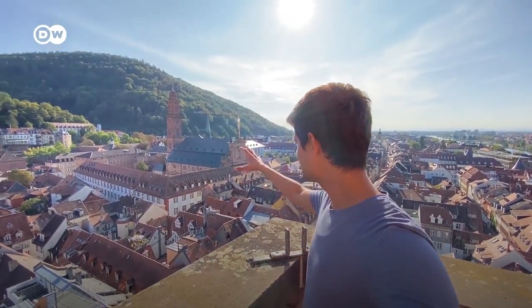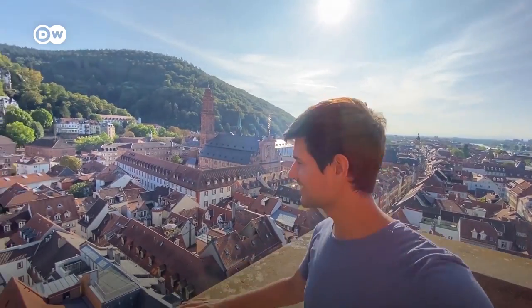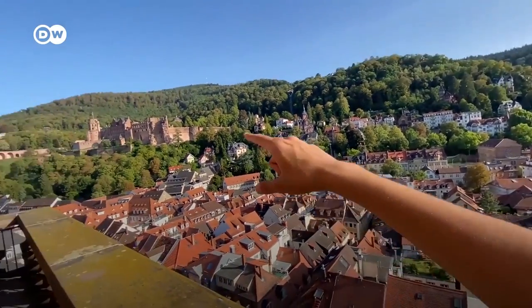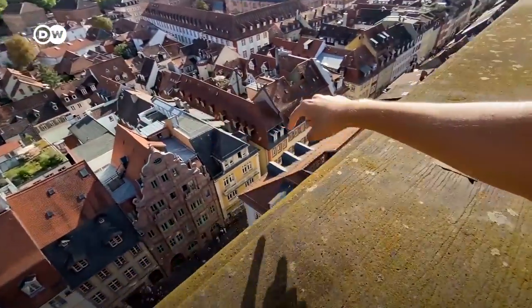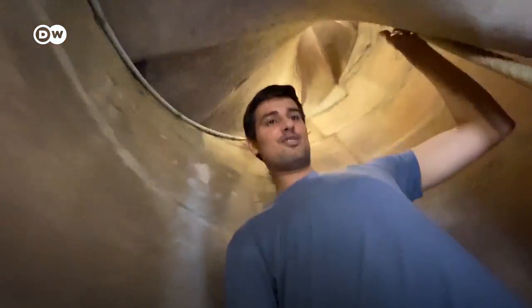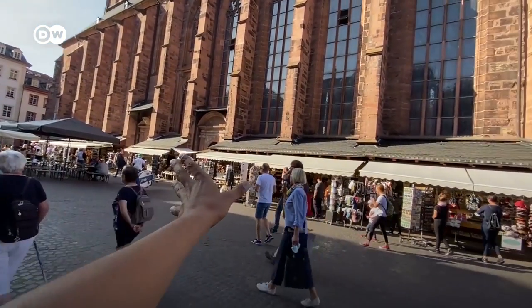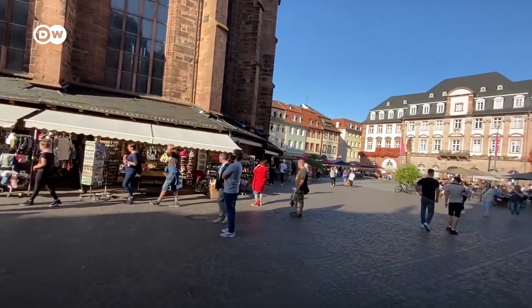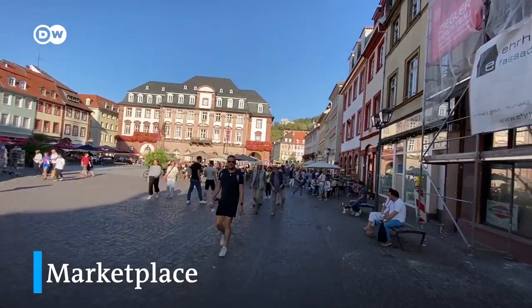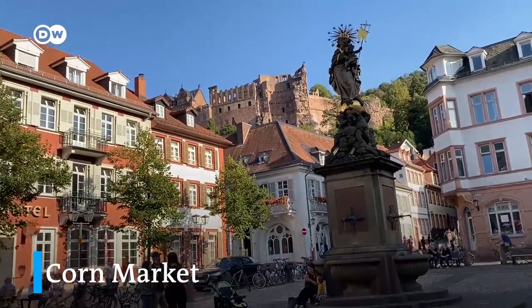From here we see another grand church — the Jesuitenkirche. So where should we go next? We can go up the castle or we can go on the main shopping street. Next to the church we have a lot of shops almost sticking to the church all around it. This is the main marketplace, very crowded. This place is called Kornmarkt. From here you get a really good view of the castle.